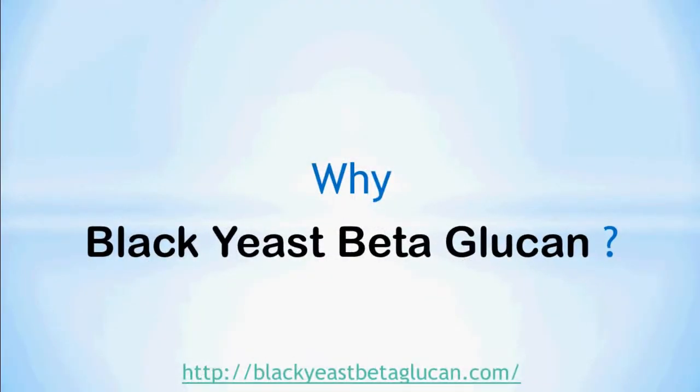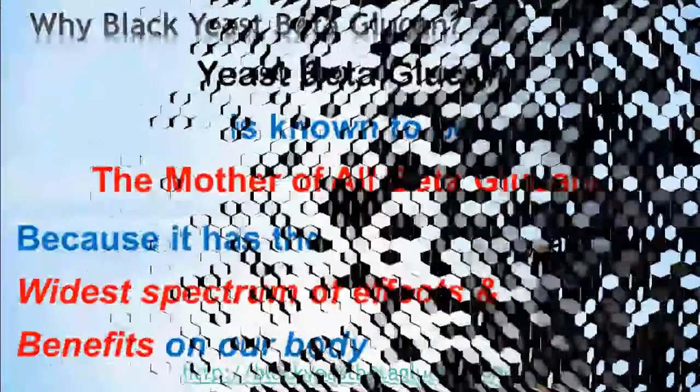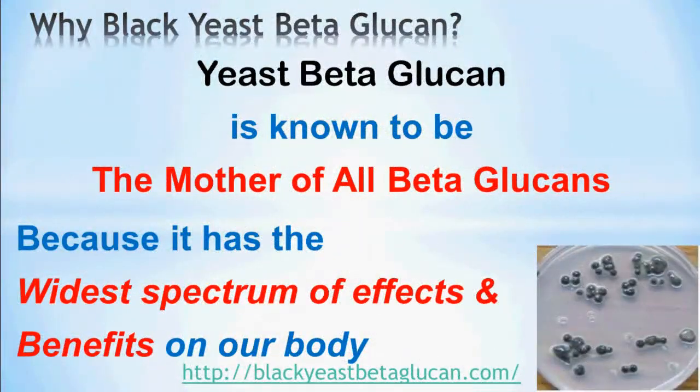Why black yeast beta-glucan? First of all, yeast beta-glucan is known to be the mother of all beta-glucans, because beta-glucan from yeast has the widest spectrum of effects and benefits on our body.